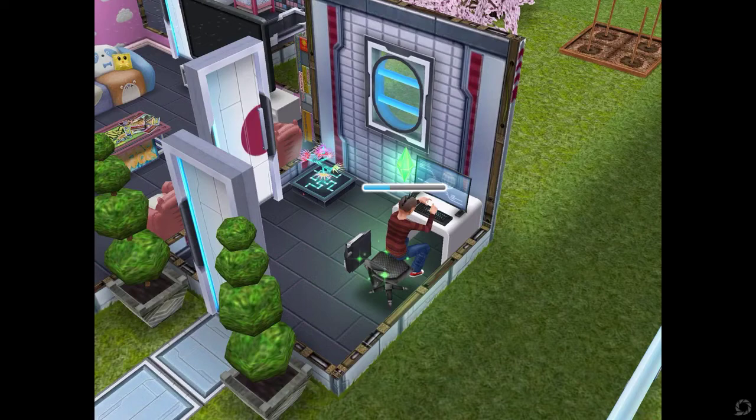It looks really futuristic — I know some doors slide open but this one opens regularly. In the upper left hand corner of the room there is a decorative piece that also lights up the room, and I turned it on so you guys can see what it looks like. I have one of my sims playing the computer and there's also a telephone in this room.